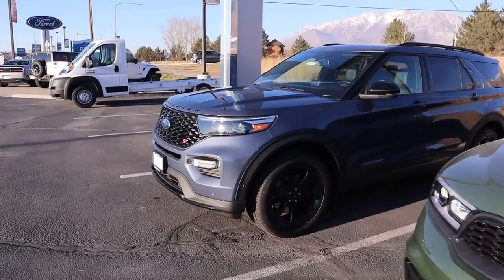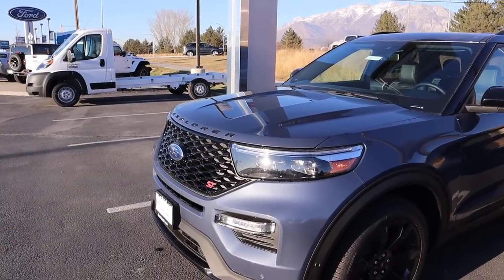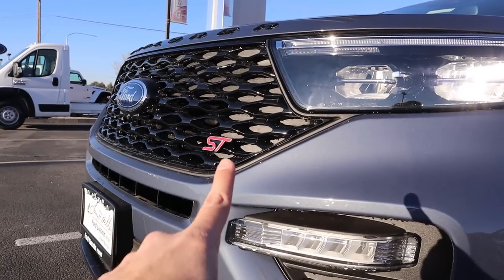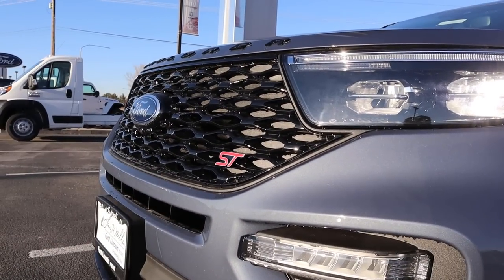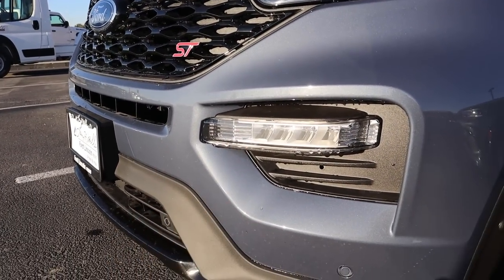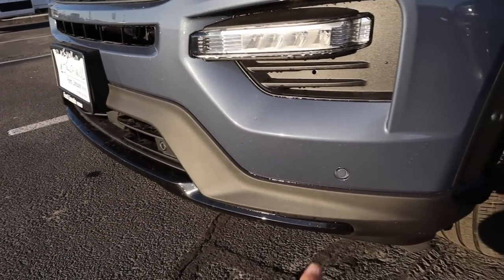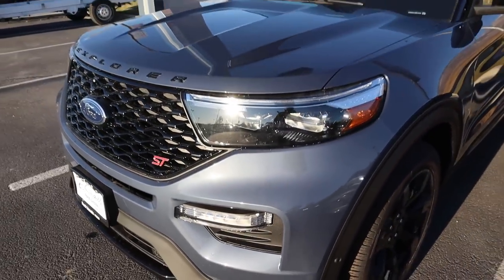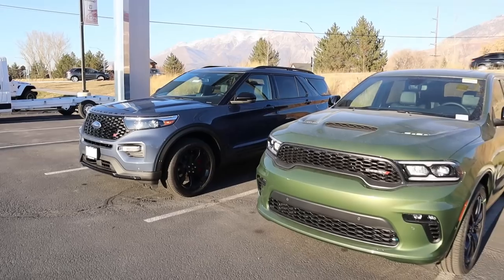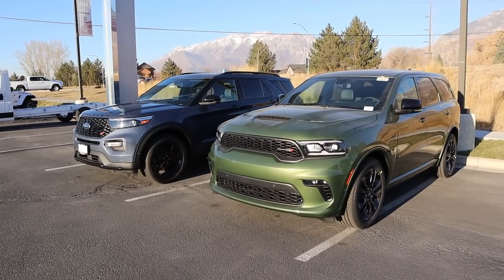Coming over to the Explorer ST, you have a standard Explorer hood and the lights are the same as any other Explorer. You do have an ST logo and the whole front fascia has been blacked out, including the lettering at the top. Fog lights are just down below with parking sensors along the front as well. From a functionality standpoint they're the same, but the Durango definitely looks a whole lot more aggressive.